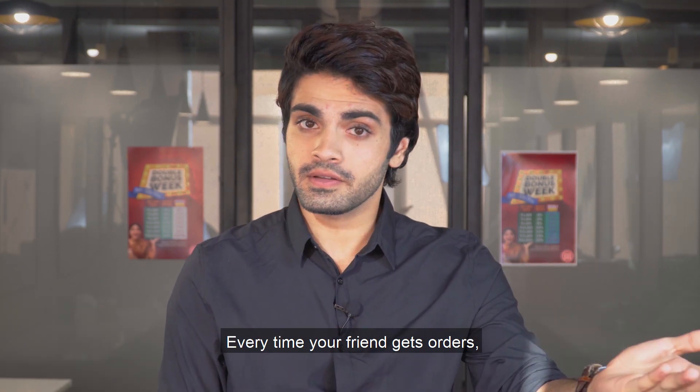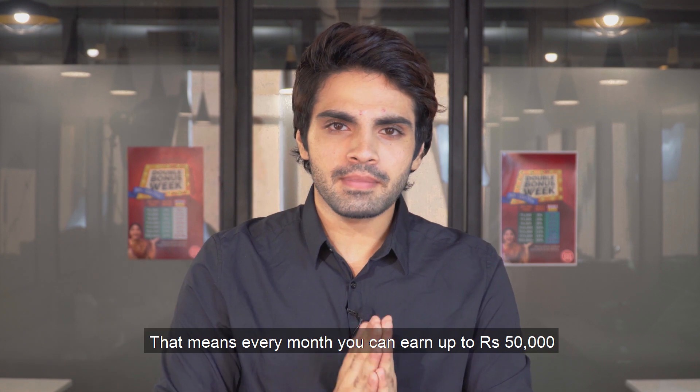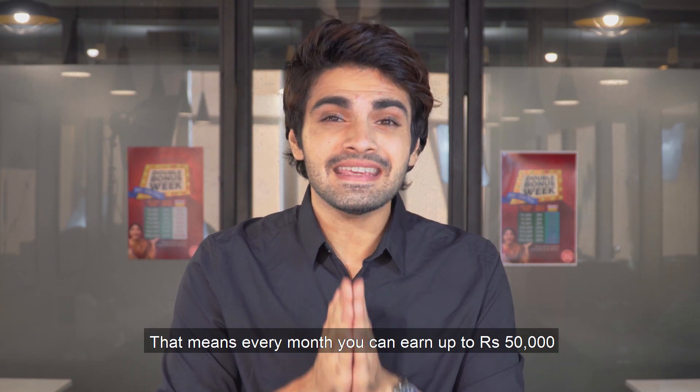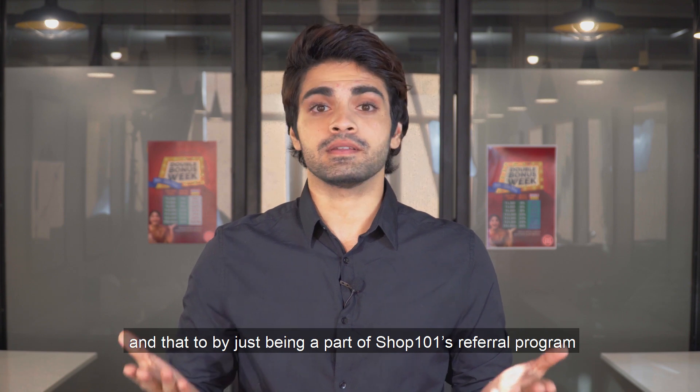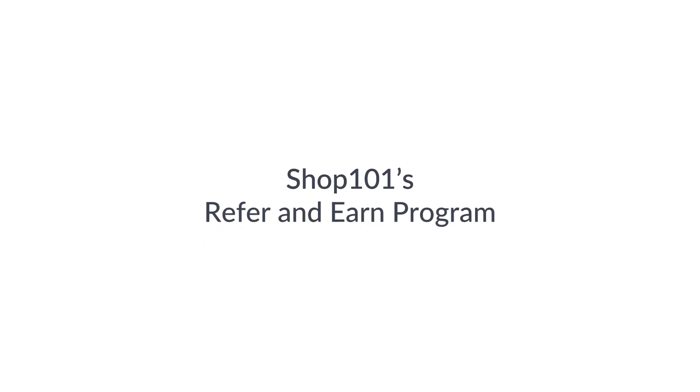Every time your friend gets orders, you too earn money. That means on a monthly basis, you can earn up to 50,000 rupees — and that too by just being part of Shop 101's Refer and Earn program.